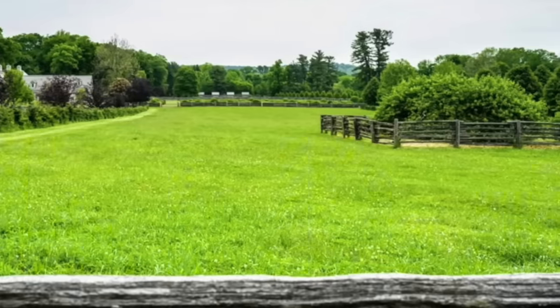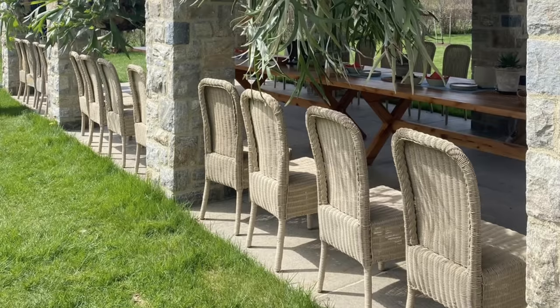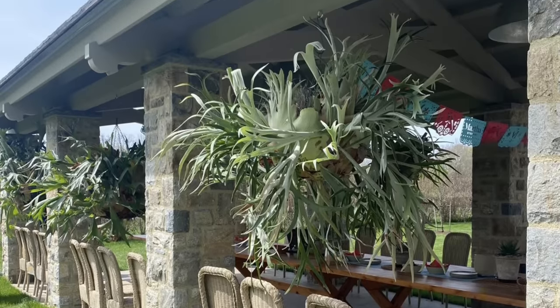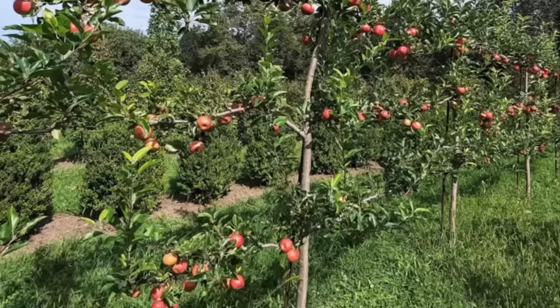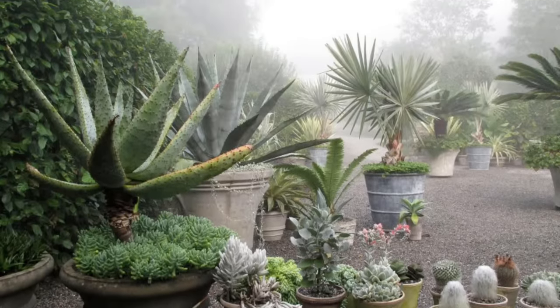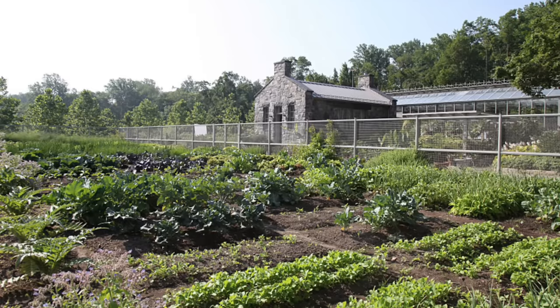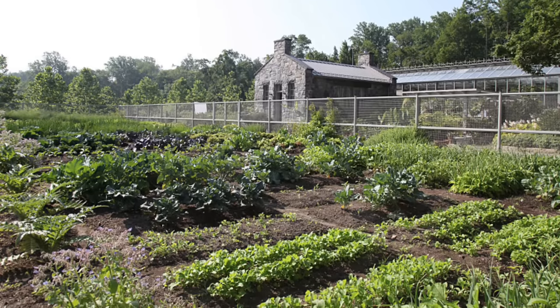The property boasts multiple event spaces, both indoor and outdoor, where Martha often hosts workshops, gatherings, and even weddings, all enhanced by the natural beauty of the surroundings. Her estate also serves as a creative retreat where she can work on various projects, from developing new recipes to planning new home decor lines — a space where her creative genius truly shines.